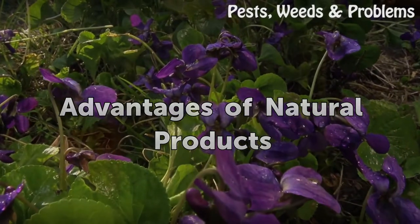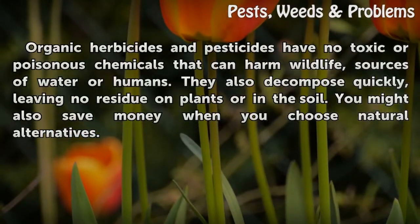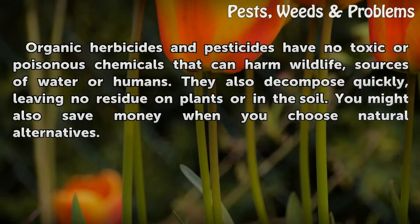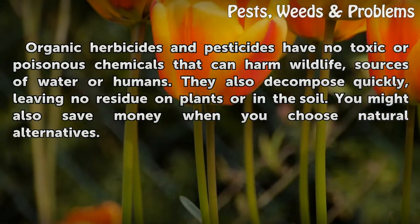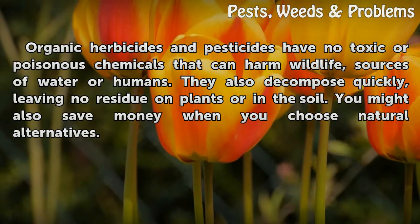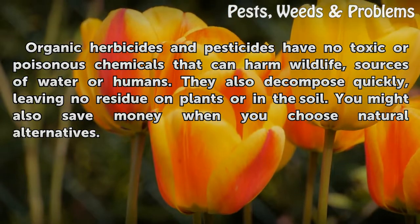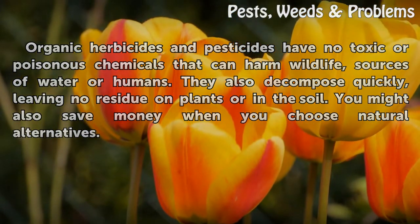Advantages of Natural Products. Organic herbicides and pesticides have no toxic or poisonous chemicals that can harm wildlife, sources of water, or humans. They also decompose quickly, leaving no residue on plants or in the soil. You might also save money when you choose natural alternatives.